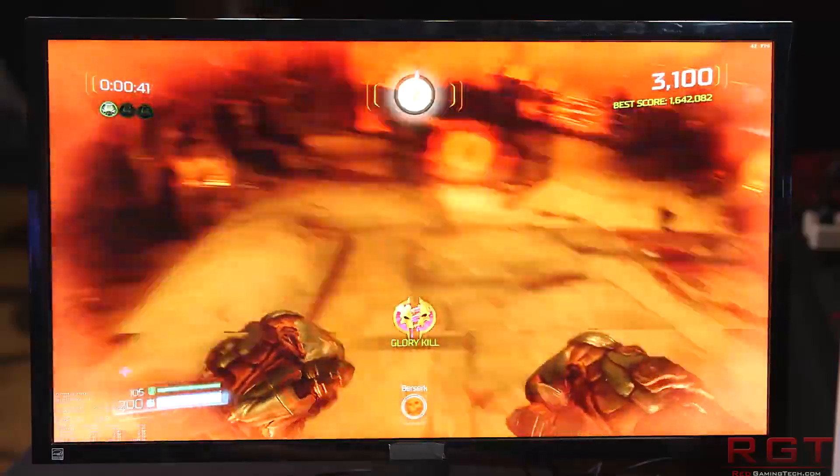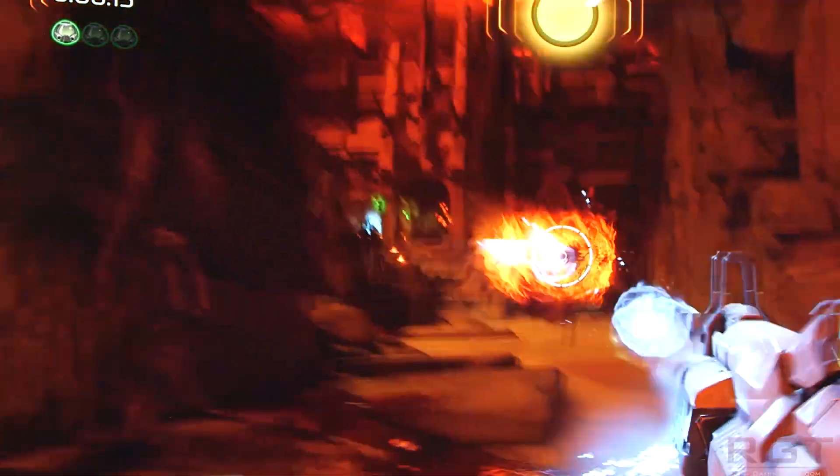This TBP of 375W is with an AIO. The air cooler derivative is the XT — we don't know the clock speeds, but they'll presumably be lower. The XT has 100W lower TBP, but the stream processors are identical to the XTX.